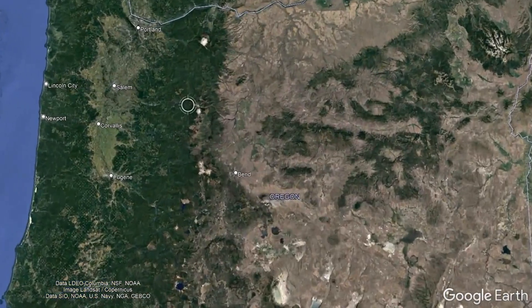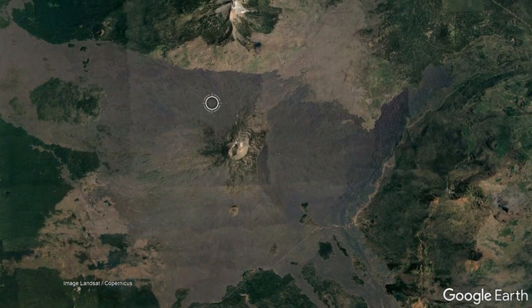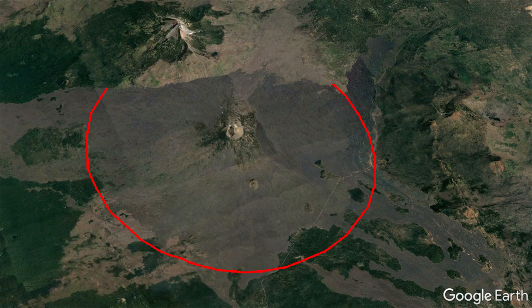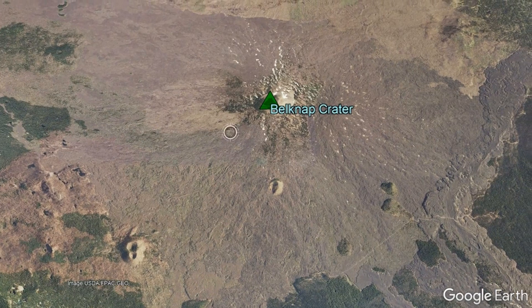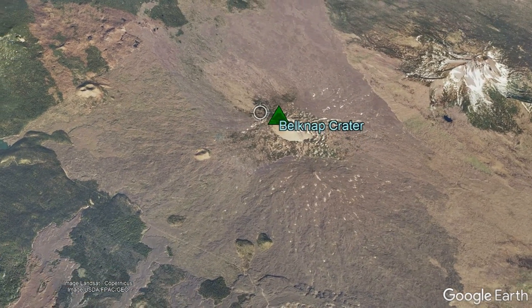This shield volcano can be found 30 miles west-northwest of the city of Bend, and already from satellite, you can see a near-perfect circular region spanning 6.2 miles wide, which is covered in fresh-looking lava flows. This represents the Belknap Crater's shield volcano, which completely formed in the last 10,000 years.